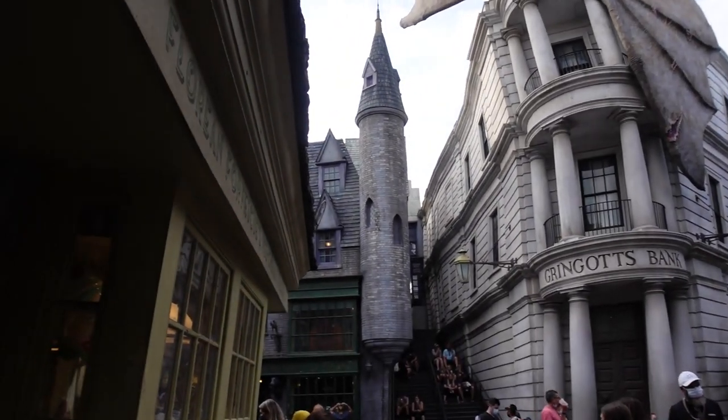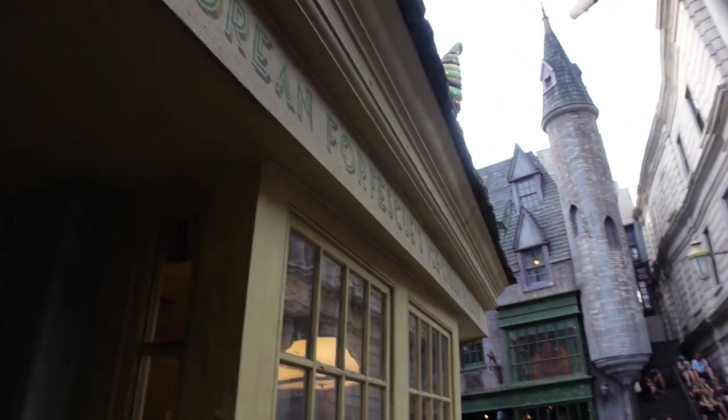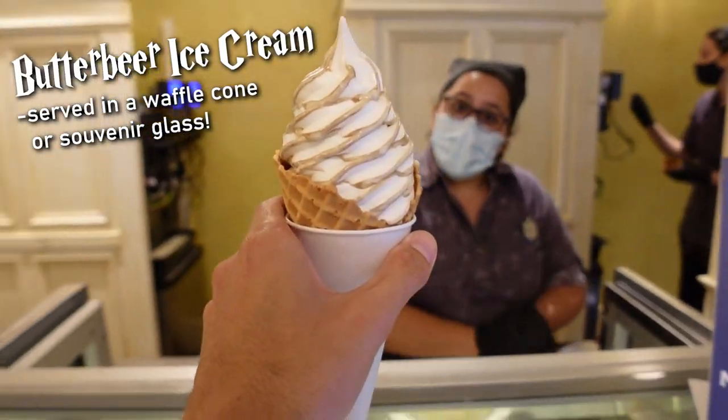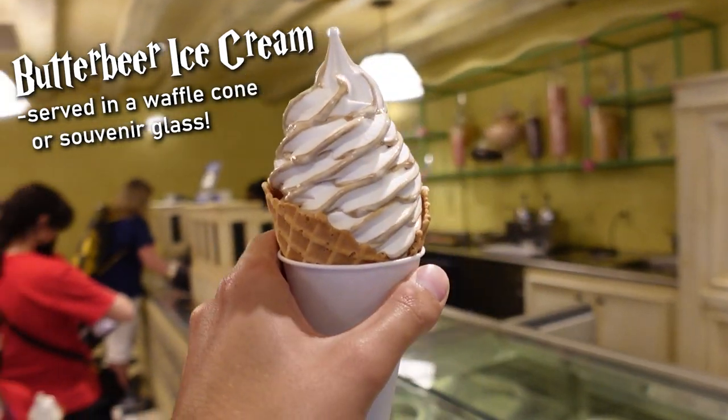We're going to start off at Florian Fortescue's Ice Cream Parlor because this has the longest line all the time. I'm off in a socially distant corner here in a little quiet corner in Diagon Alley — the only quiet corner I could find in this place. You can eat and drink here at Universal if you step to the side, take your mask off, and have your treats.